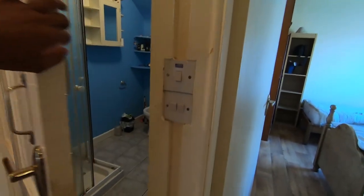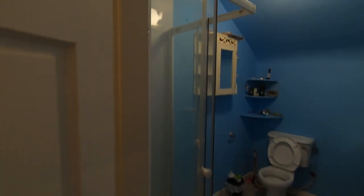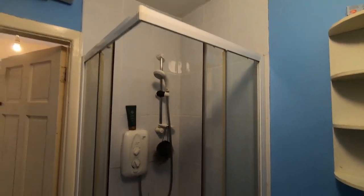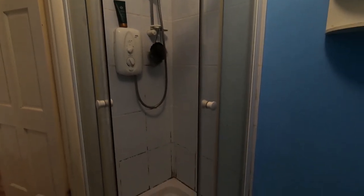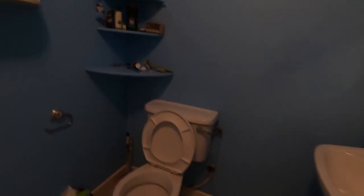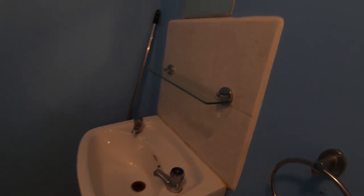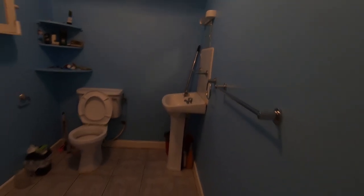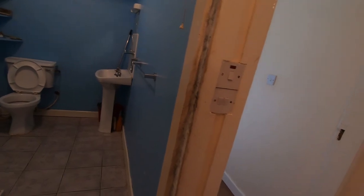Now, the toilet. Here is the shower area. And here in this shelf we keep our stuff and all. So yeah, this is basically the toilet.